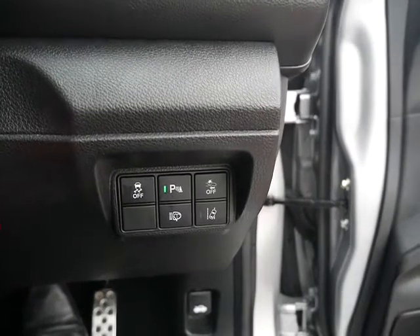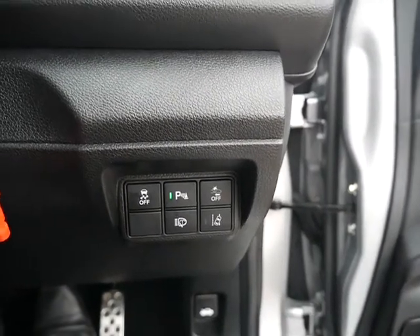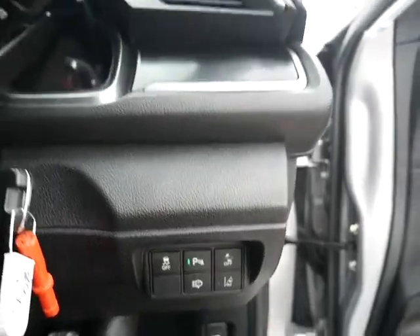You also have lots of safety features — a lane departure warning which you can turn on and off, traction control, and many others.